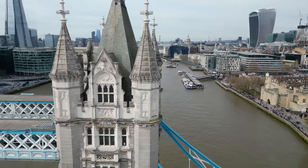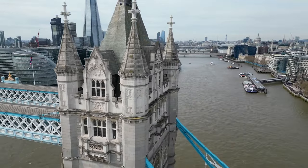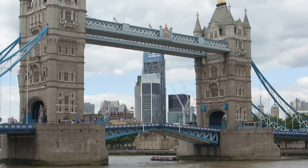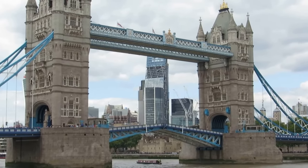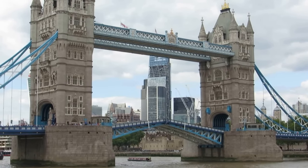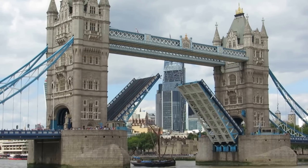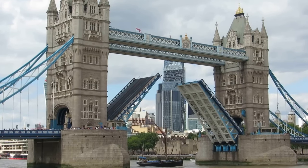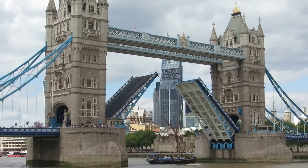Landmarks. An important London landmark is Tower Bridge. It's a bridge with two towers joined by two walkways, and it opens for boats to pass through. Today, the bridge opens much less than in the past, and you have to ask to open it 24 hours before you need to pass through.